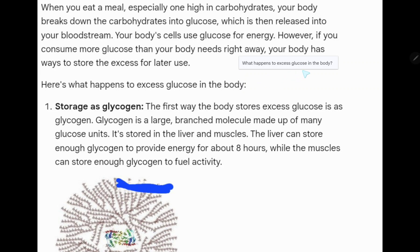What happens to your excess glucose in the body? When you eat a meal, especially one high in carbohydrates, your body breaks down the carbohydrates into glucose, which is then released into your bloodstream. Your body uses glucose for energy.